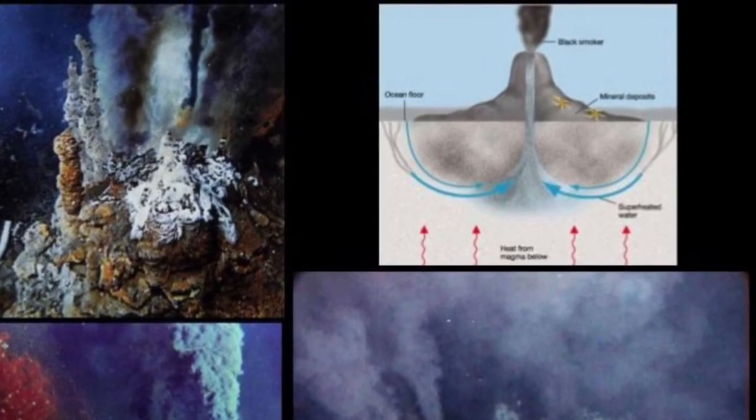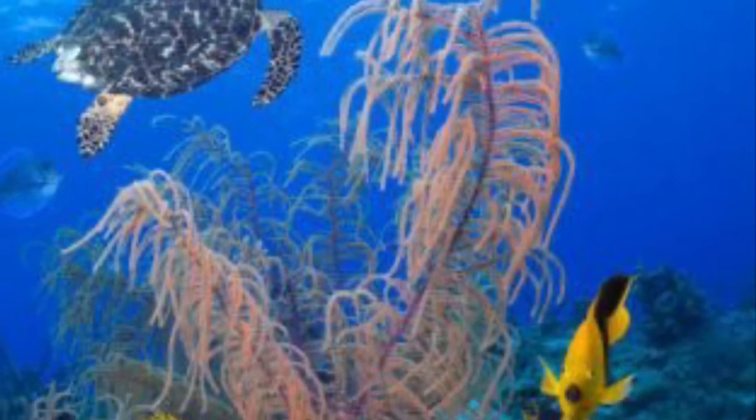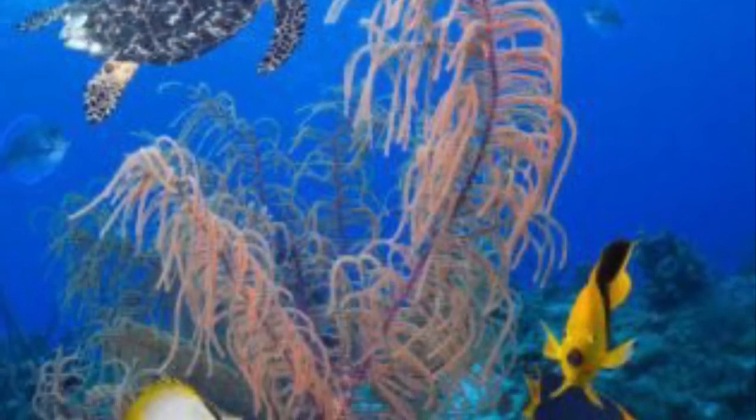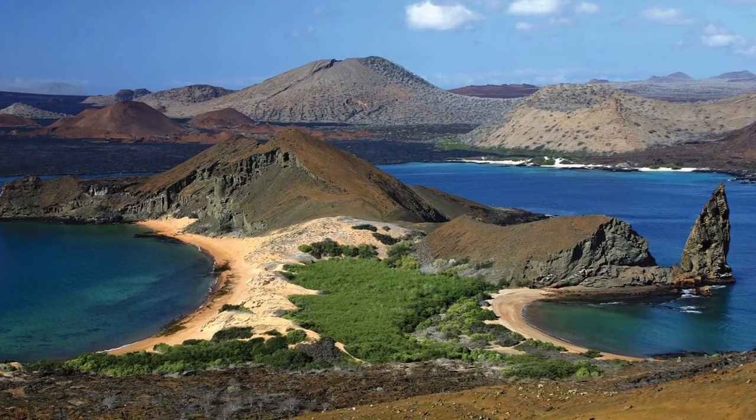These are just some of the reasons that make the Galapagos Islands such a unique and diverse habitat. I hope you've enjoyed learning about the Galapagos Islands and I hope we get to do some more exploring soon.